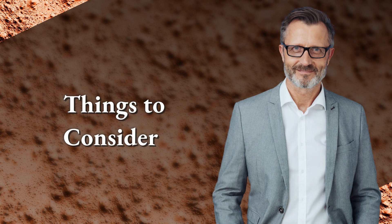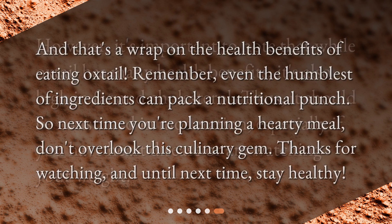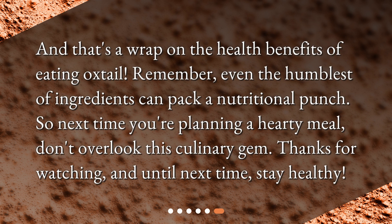However, it's important to note that while oxtail has many health benefits, it's also high in fat and cholesterol. Thus it should be consumed in moderation, especially if you have heart disease or are watching your weight. Remember, even the humblest of ingredients can pack a nutritional punch, so next time you're planning a hearty meal, don't overlook this culinary gem. Thanks for watching, and until next time, stay healthy.